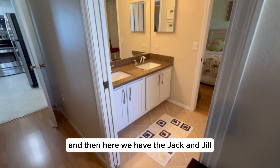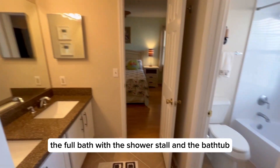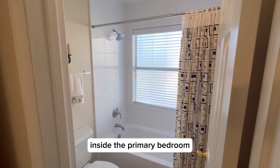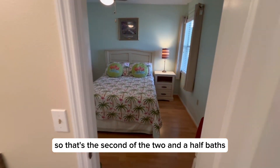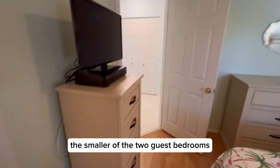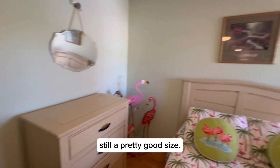And here we have the Jack and Jill bath. So you have the half bath, the full bath with the shower stall, and the bathtub inside the primary bedroom. And here is your Jack and Jill bath — that's the second of the two and a half baths. And now we're inside the smaller of the two guest bedrooms, but as you can see, still a pretty good size.